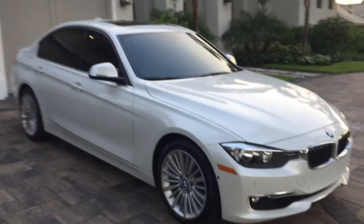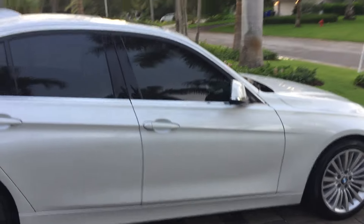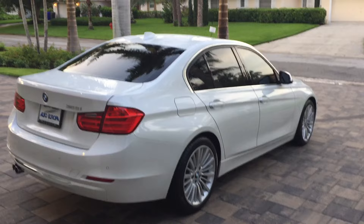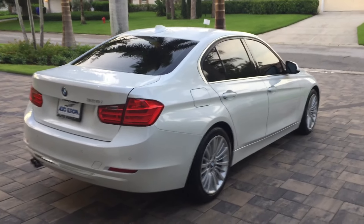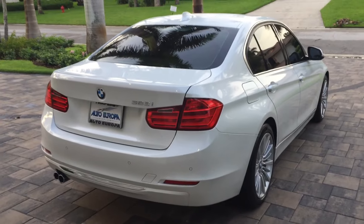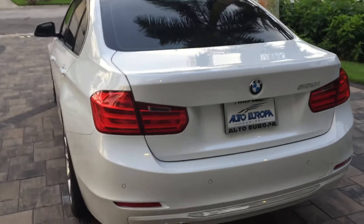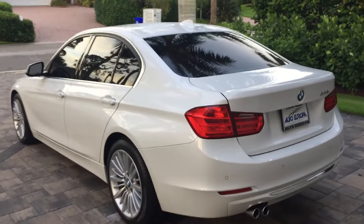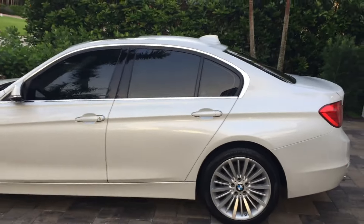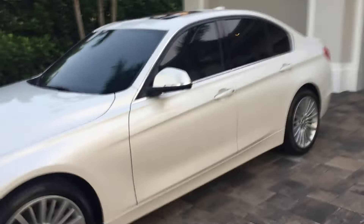If the three series was in high school, it would be the captain of the football team, head of the chess club, dating one of the nice cheerleaders, volunteering on weekends, with high SAT scores and a really bright future — you just want to punch it for doing everything so damn well. That's part of what makes the three series such an incredible foundation of the automotive world — it's the car that most other makers try to compete with. When Cadillac had the ATS, it was comparing against the three series. The ATS is a hell of a car, but good luck — this thing is terrific. Let's start inside the trunk.